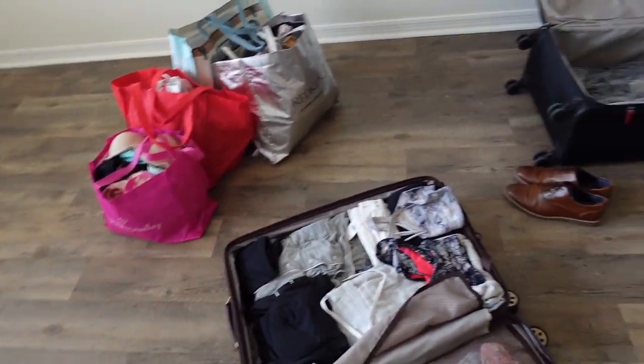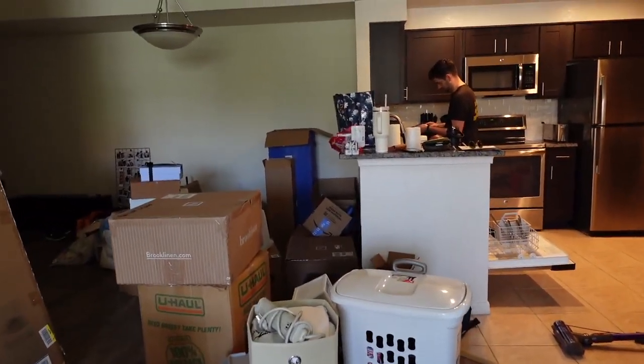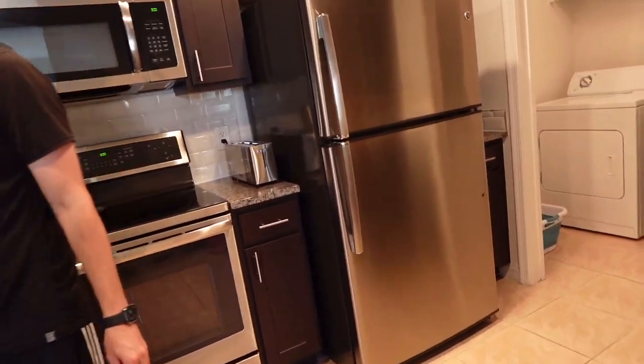Alright, day two on the alien planet. Somehow it's gotten worse in here than it was before. Living out of suitcases, more boxes than during that tour last night — we have a lot of work ahead of us. Nothing is unpacked in the kitchen. Oh, that's a lie actually — we have a few things.